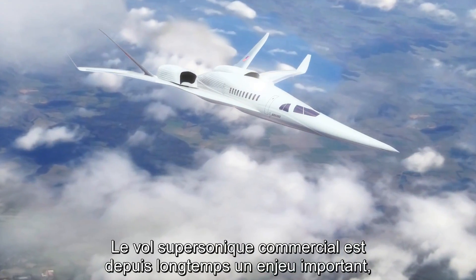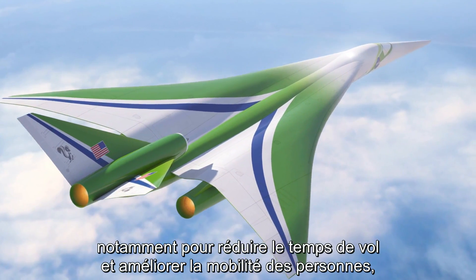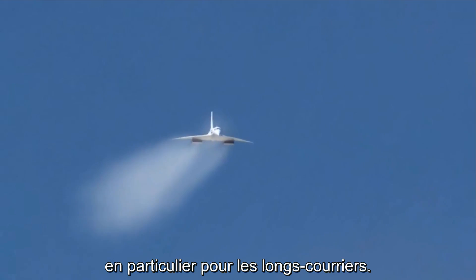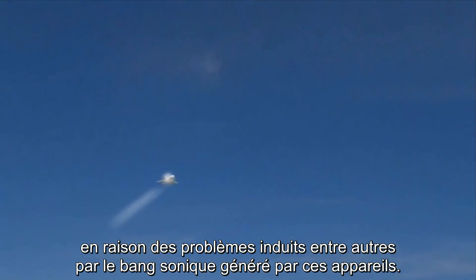Commercial supersonic flight has long been desired to reduce air travel time and improve personal mobility, particularly for today's long-distance travel. However, these benefits have not been realized due to the challenge of a sonic boom.